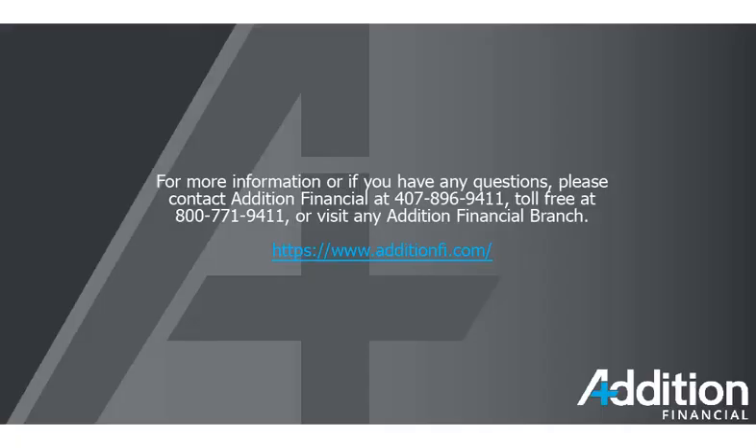For more information or if you have any questions, please contact Addition Financial at 407-896-9411, toll-free at 800-771-9411, or visit any Addition Financial branch.